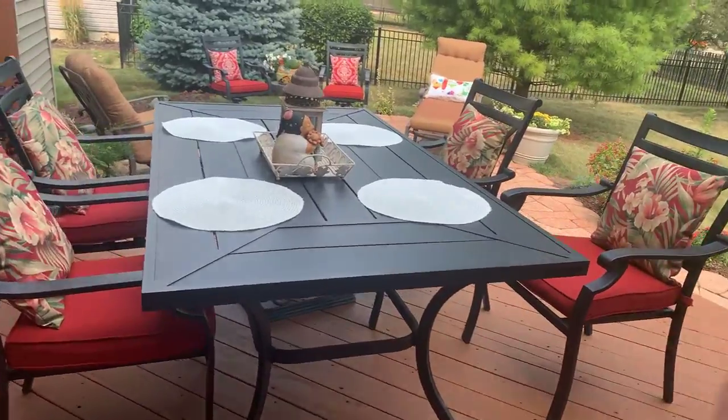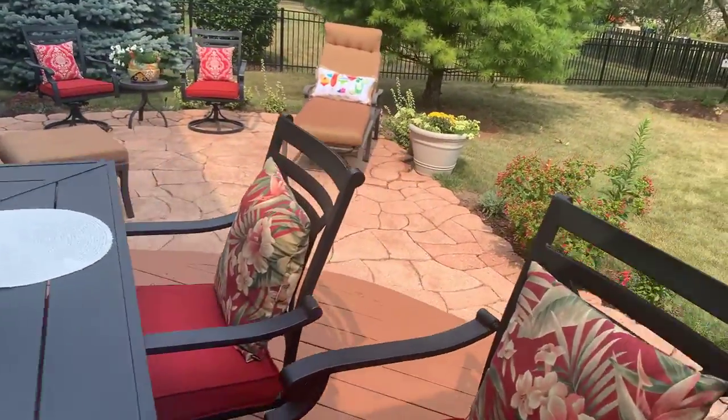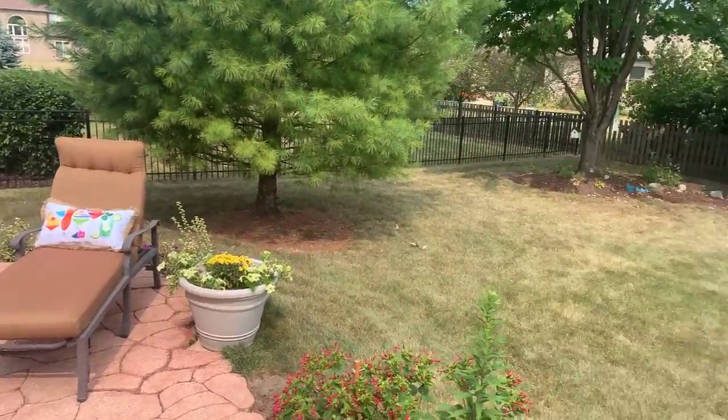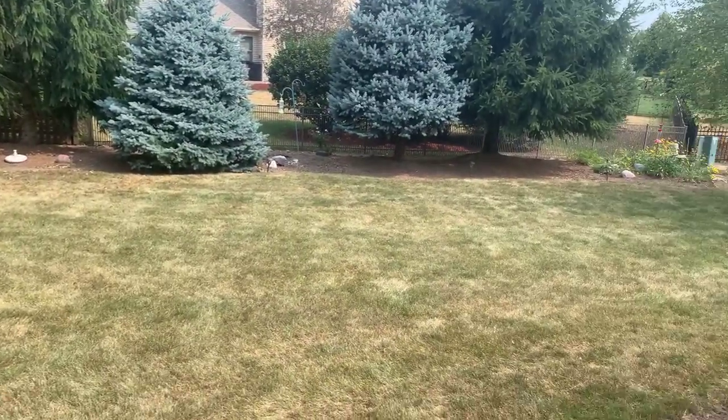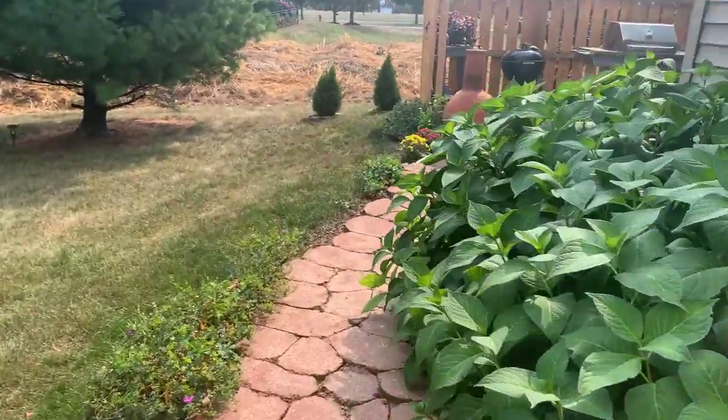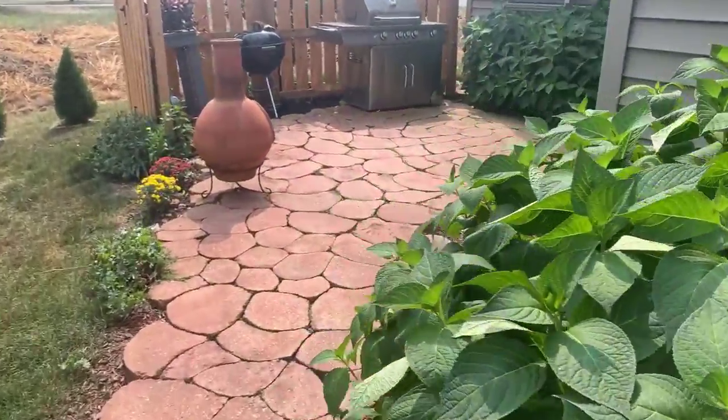The backyard has a deck, a paver patio area, lushly landscaped for privacy, and an additional patio over here.